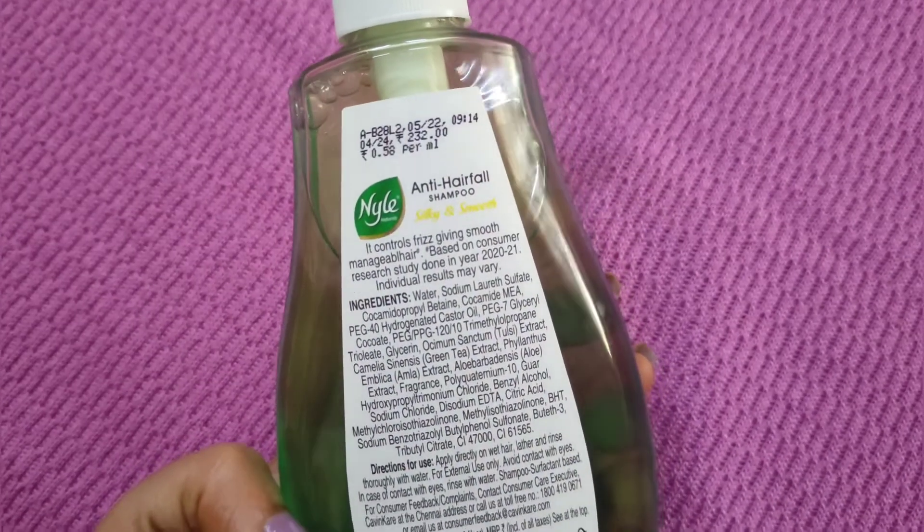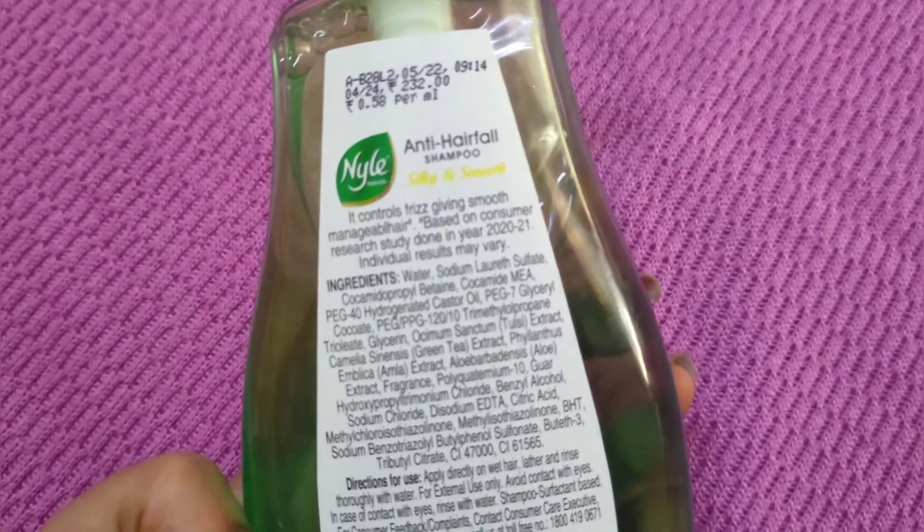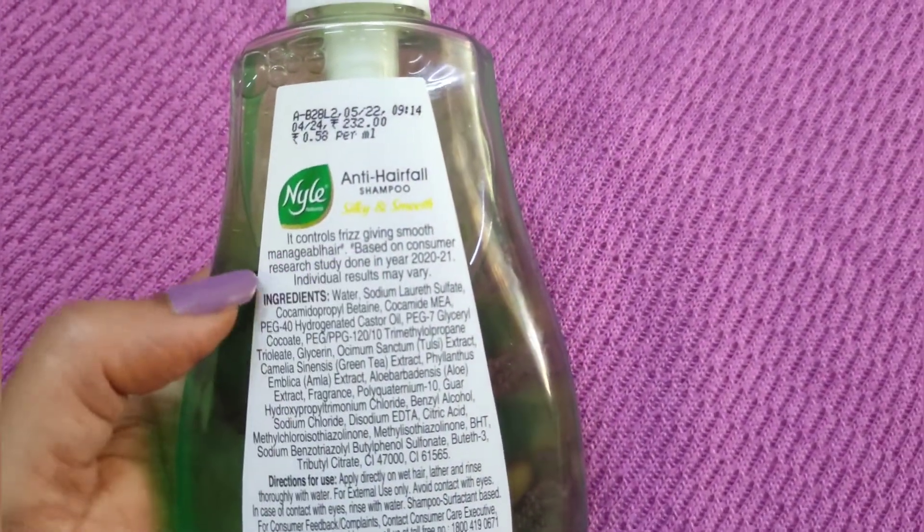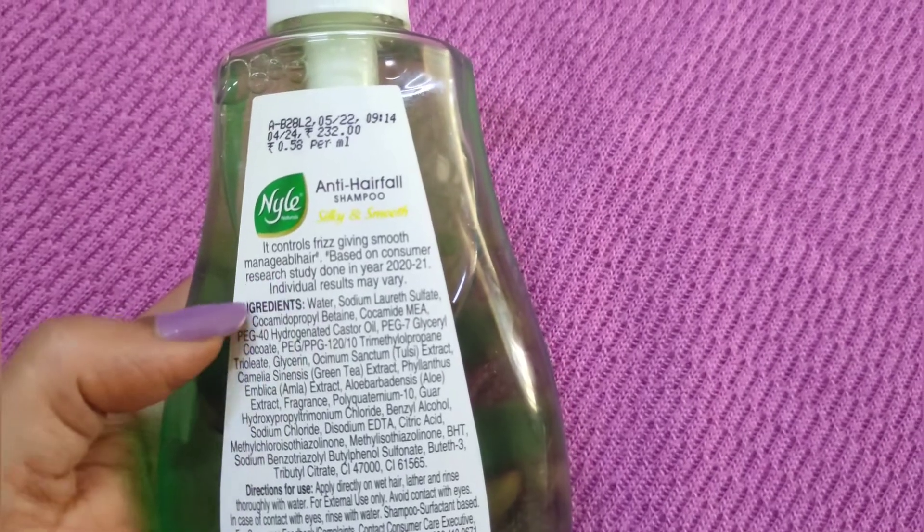The price is 232 rupees for 400ml of anti-hair fall shampoo. It promises frizz-free, smooth, and manageable hair.